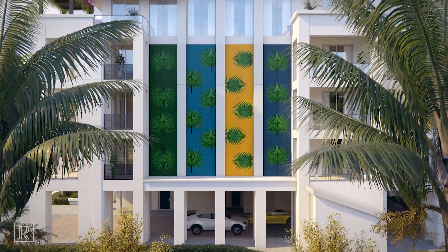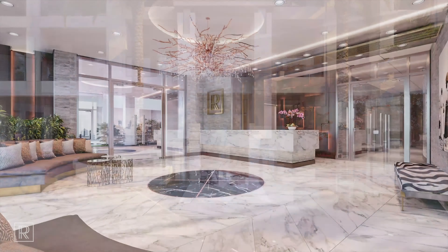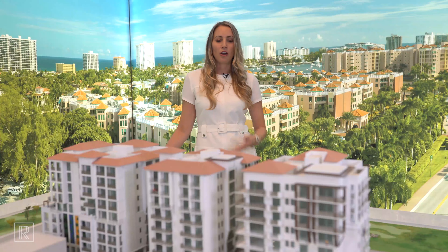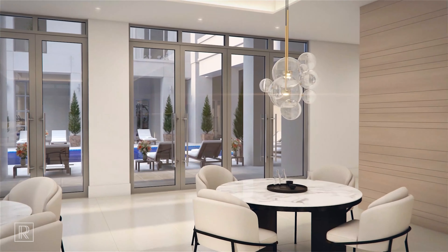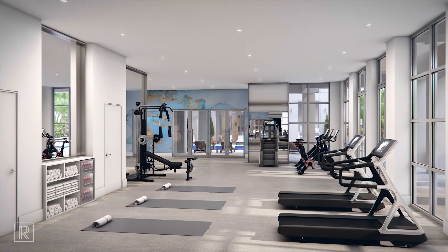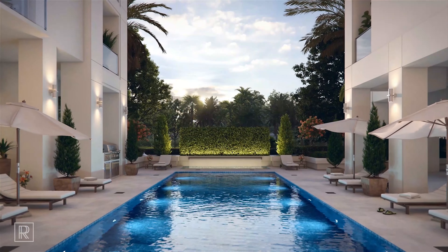Within each of the three buildings there are a ton of amenities right downstairs. Starting with our east tower, which features a 24-hour concierge and valet parking for guests. Our central tower features a beautiful clubroom with a European kitchen — a great space to entertain and host parties if you want to reserve it. And our west tower has a beautiful fitness center with all state-of-the-art equipment, right next to our gorgeous heated pool and spa.